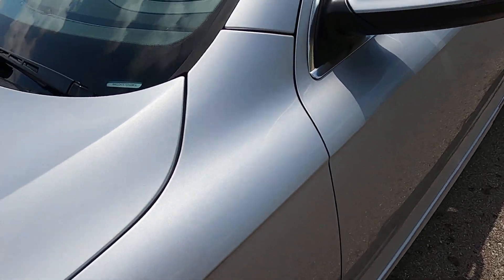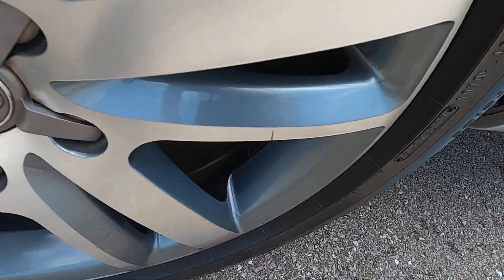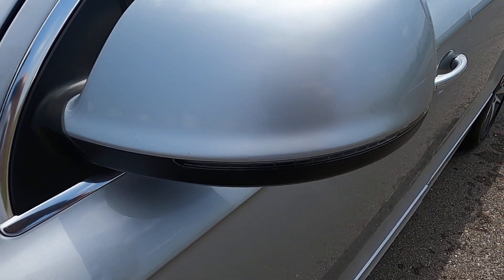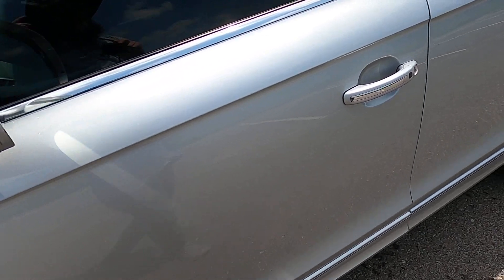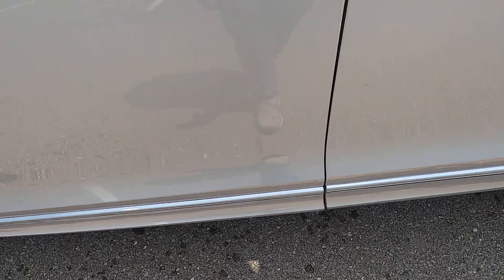Moving over to the driver's side front fender — no marks, no issues there. The front driver's side wheel has just a little bit of scuffing on one of the spokes but is otherwise in great condition. The driver's side mirror has absolutely no marks whatsoever, which is incredibly impressive for a vehicle with 107,000 miles on it, as that's one of the high traffic areas for rock chips.